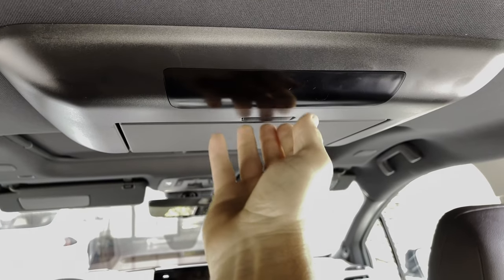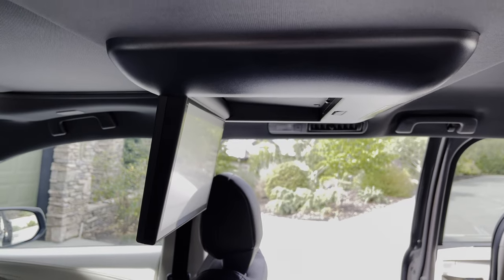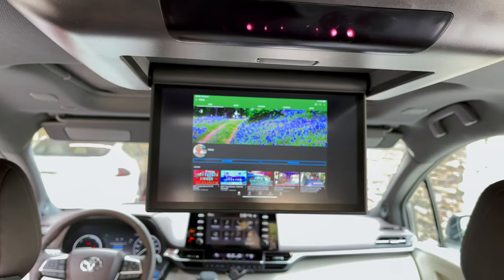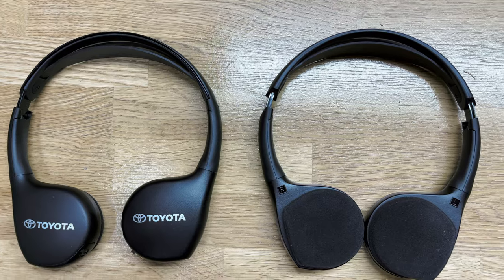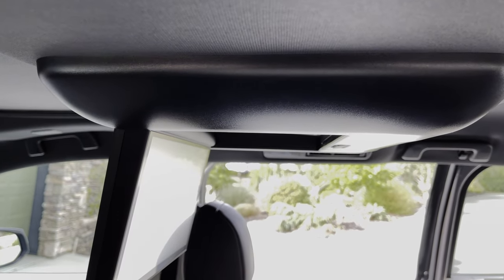Dislike number 2 is the rear entertainment system option. To get the all-wheel drive and electric power inverter options, we had to buy the platinum trim, which unfortunately includes the rear entertainment system. My attempts to set up wireless mirror cast from my iPad to the built-in foldable screen were futile. After connecting via HDMI, the image on the built-in display is not full screen and too small to watch from the rear seats. The included over-the-ear wireless headphones are heavy and uncomfortable. The foldable screen is stored in a bulbous bulge that takes headroom space, and I doubt even families with small children would find this system usable.